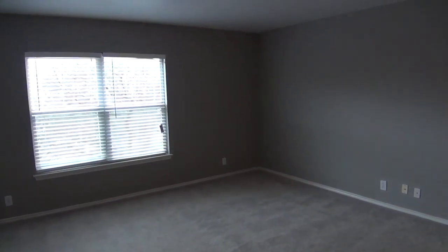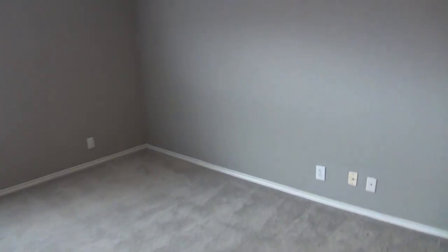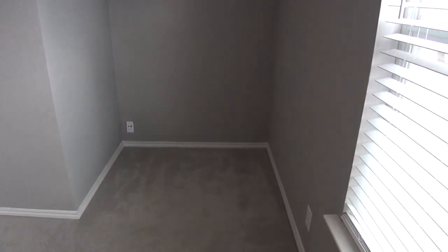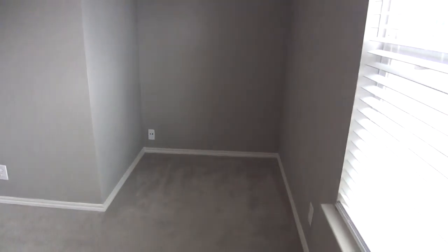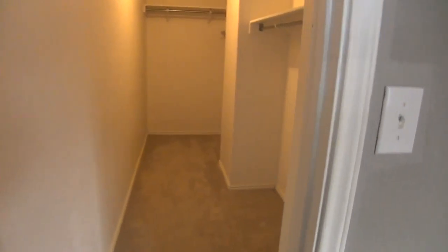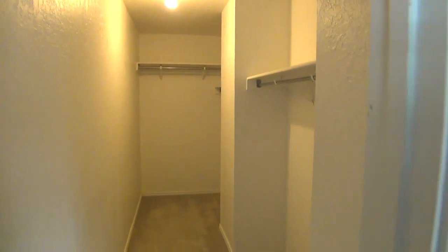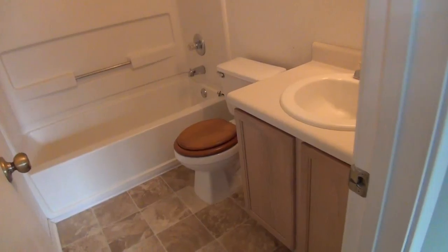And we'll take a look at the master. It's a nice big master bedroom. The master bedroom has a built-in office study area — you could put the TV there. There's also a huge walk-in closet with plenty of space, and the master bath.